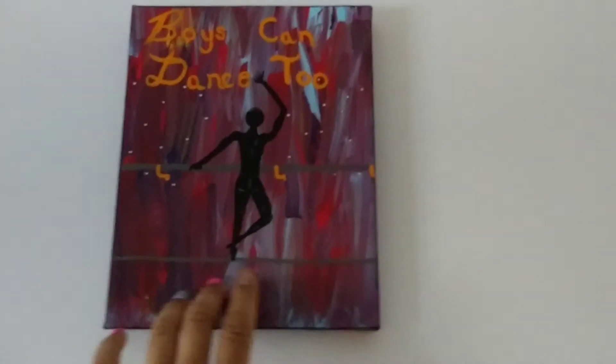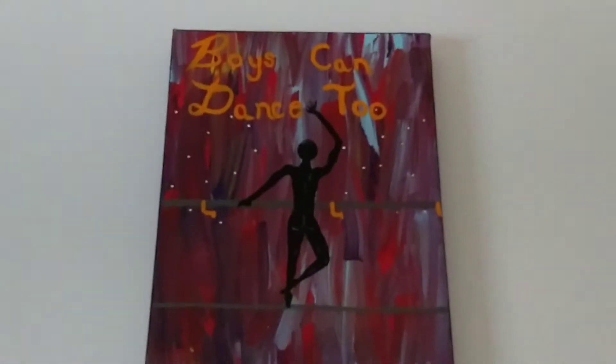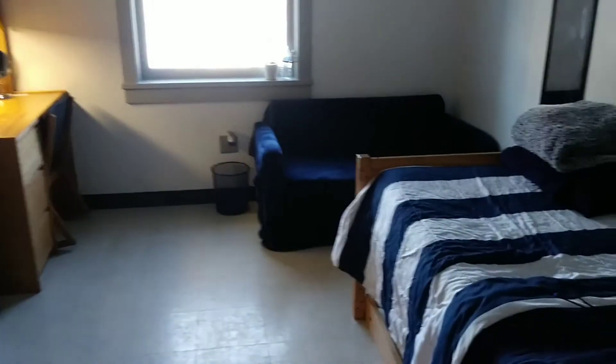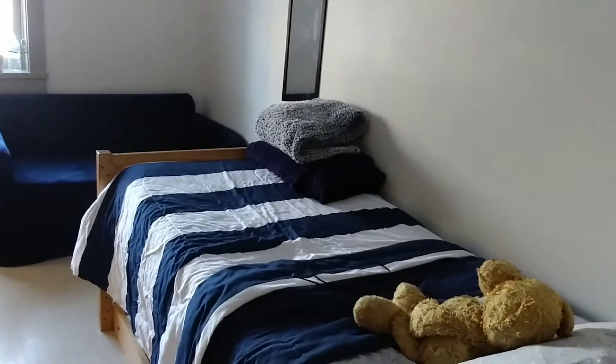I did this painting at the beginning of the year. I don't think you can see it but it has rhinestones down here and glitter all over — it's really cute. It says 'Boys Can Dance Too.' I wanted to do a whole sequence of them but I'm too broke to buy canvases. But yeah, that's my room in my fraternity house — it's real simple but I have a lot of fun times in here.